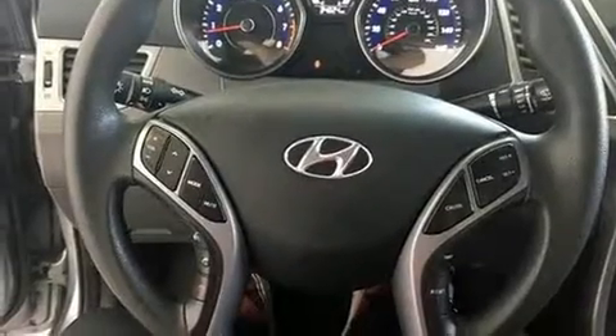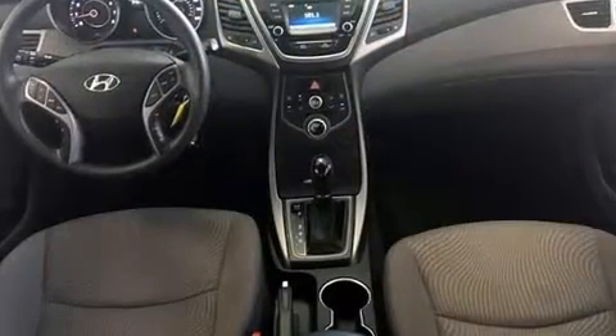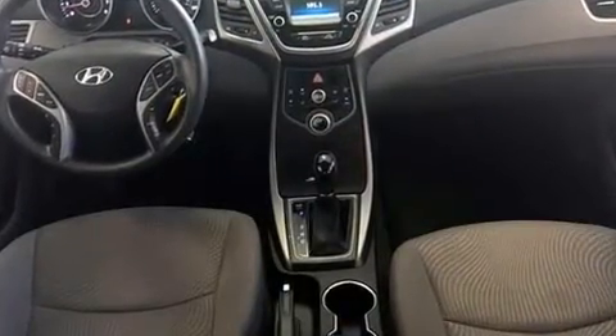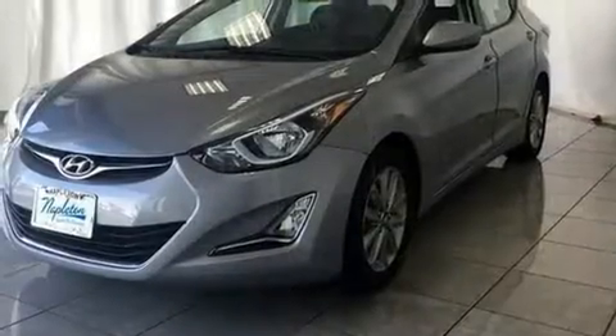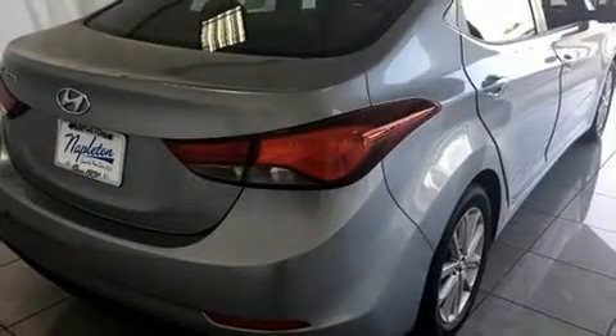Treat yourself to a test drive in the 2016 Hyundai Elantra. This four-door, five-passenger sedan still has less than 35,000 miles. Smooth gear shifts are achieved thanks to the efficient four-cylinder engine, and for added security, dynamic stability control supplements the drivetrain.